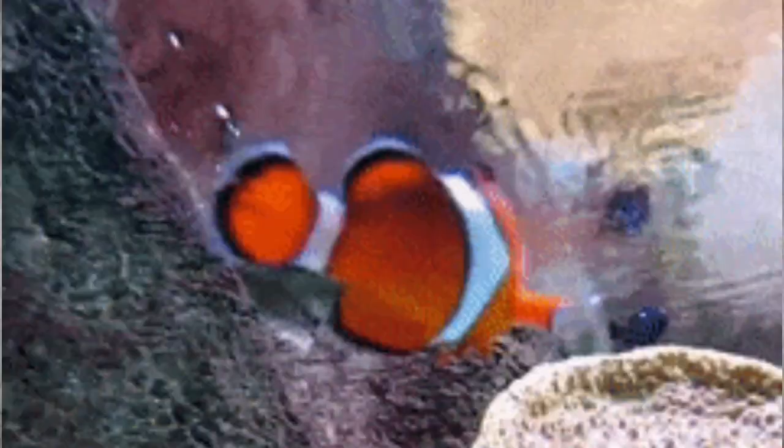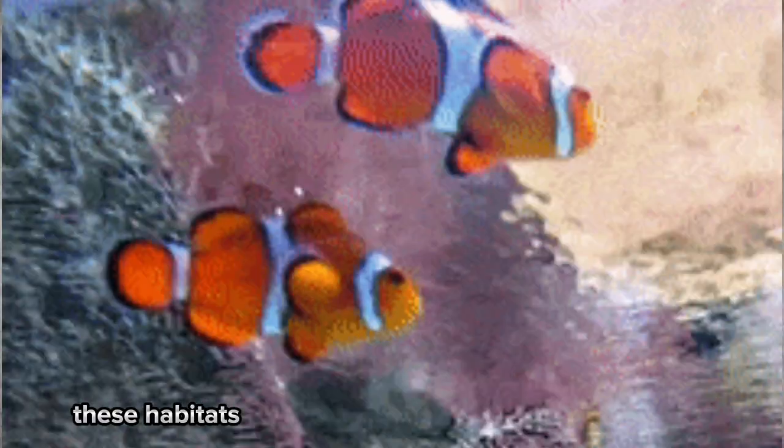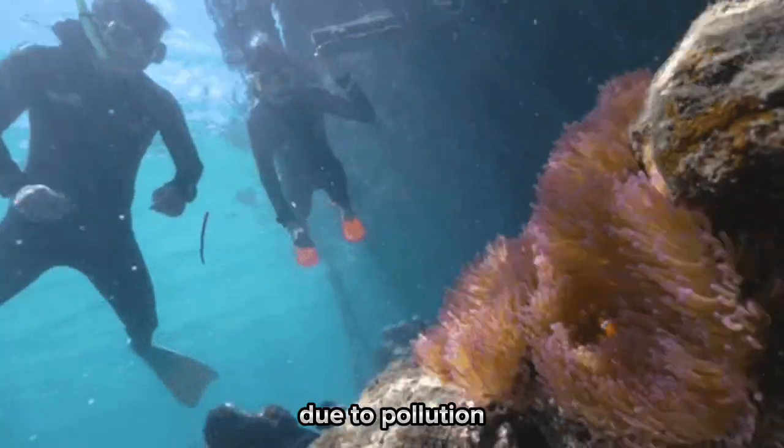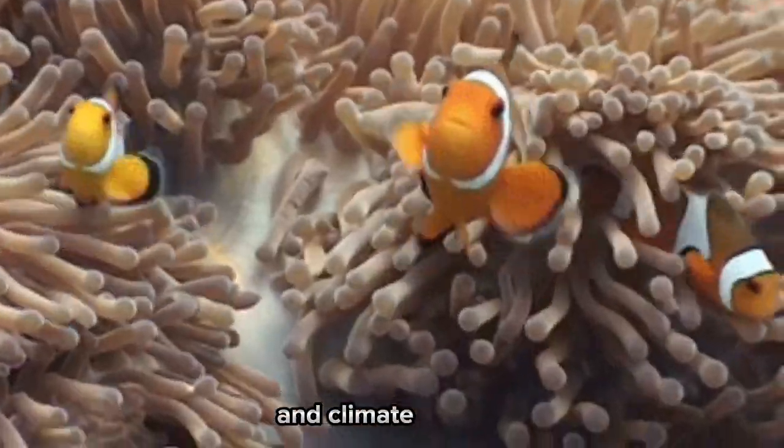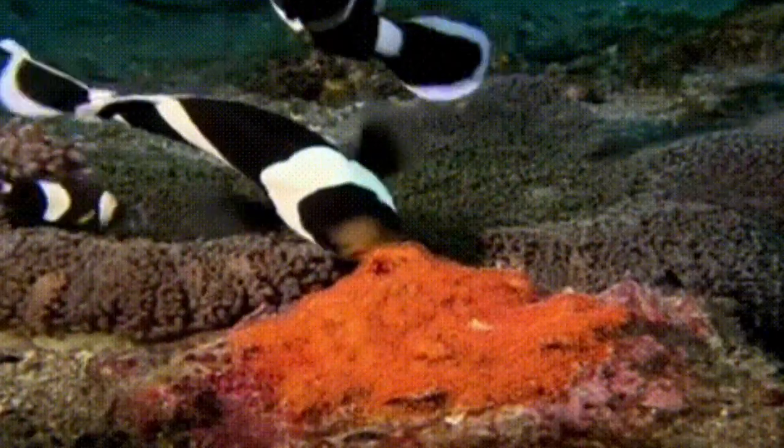In the wild, clownfish live in reefs, which provide them with protection, food, and shelter. But unfortunately, these habitats are being destroyed at an alarming rate due to pollution, overfishing, and climate change. This means that it's more important than ever to protect these amazing creatures and their homes.